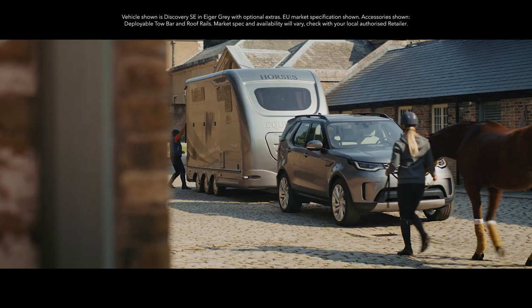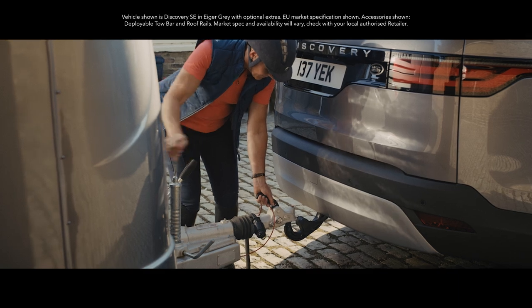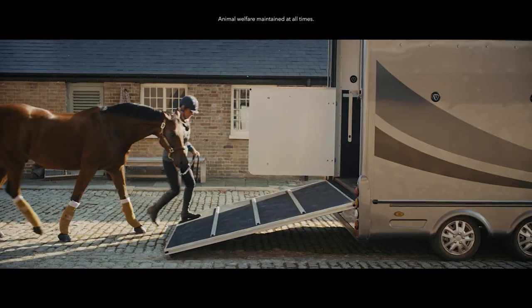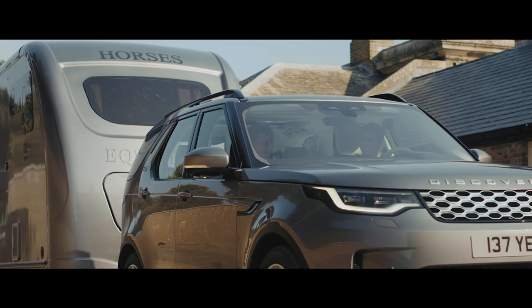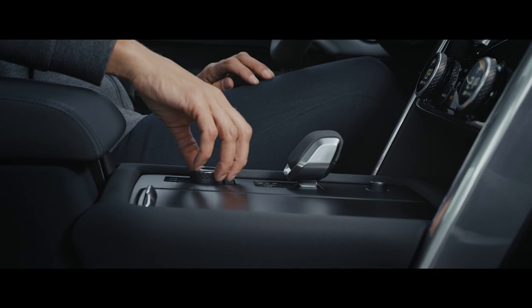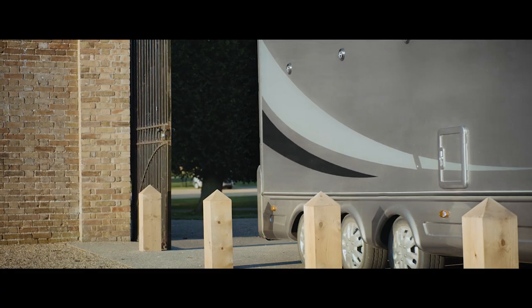Want to go out on a morning gallop? You'll find Discovery's towing capabilities have always led the way. This vehicle is no exception. It can pull up to an extraordinary 3,500 kilograms, combined with a range of towing aids making it easier to maneuver and reverse.